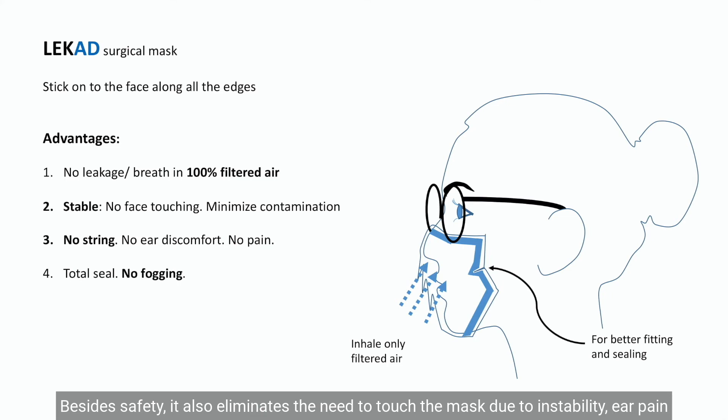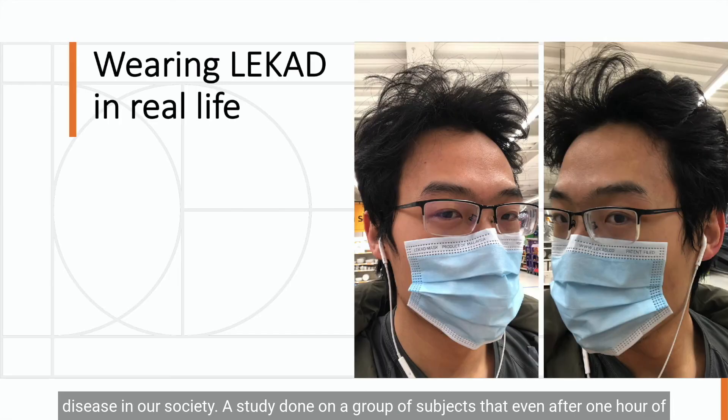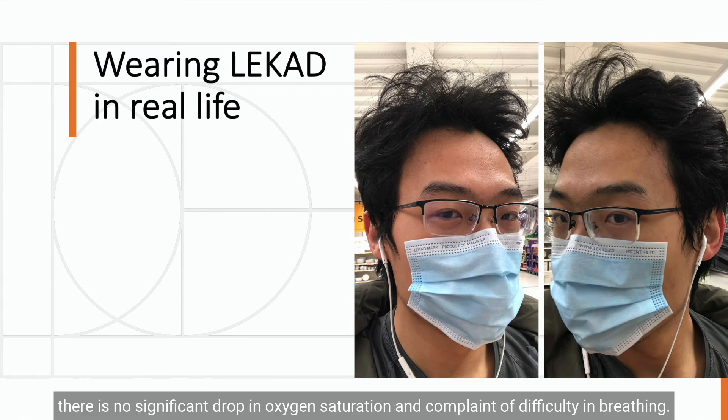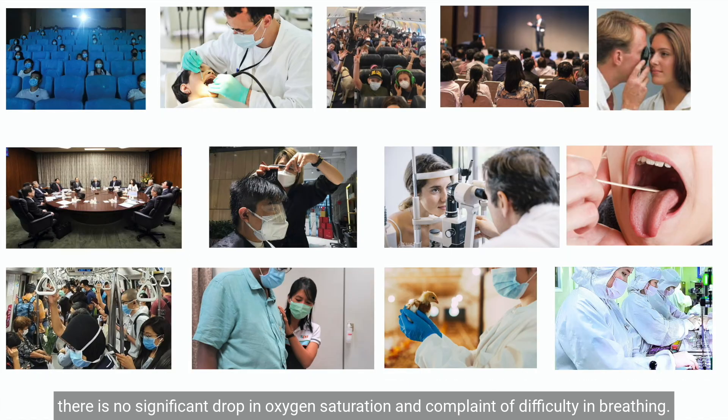Besides safety, LeCut also eliminates the need to touch the mask due to instability, ear pain, and fogging. It seems like a promising option to prevent transmission of airborne disease in our society. A study done on a group of subjects found that even after one hour of wearing LeCut with some physical activities, there is no significant drop in oxygen saturation and no complaint of difficulty in breathing.